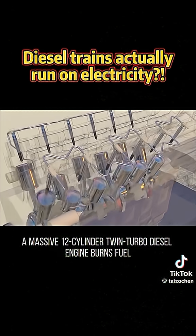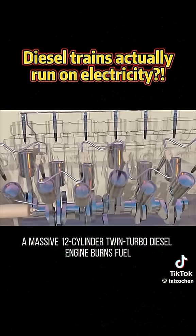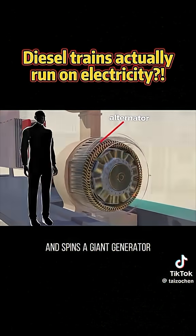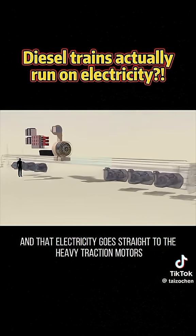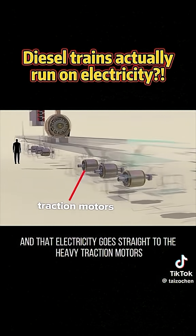A massive 12-cylinder twin-turbo diesel engine burns fuel and spins a giant generator. That generator first makes AC power, then converts it to DC, and that electricity goes straight to the heavy traction motors.